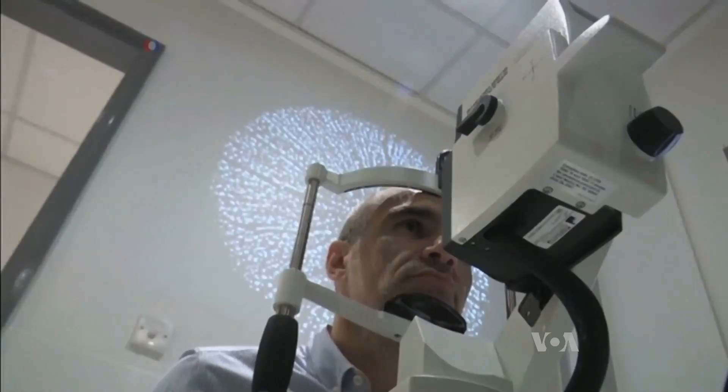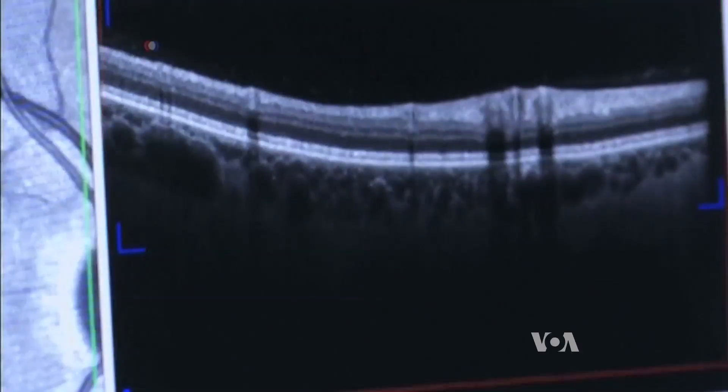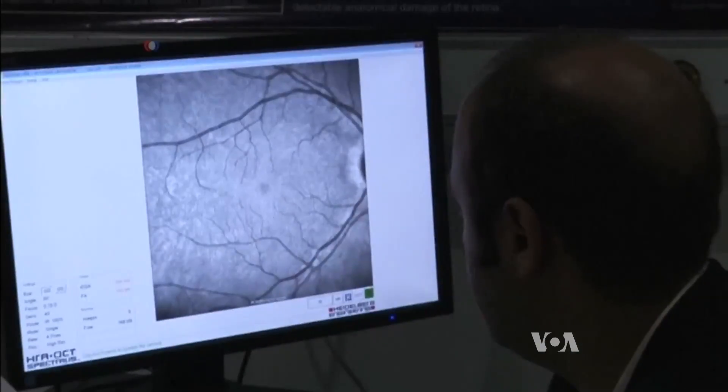And that could lead to better treatment for the debilitating disease in the future, with testing possibly being done during a regular eye checkup. Deborah Block, VOA News, Washington.